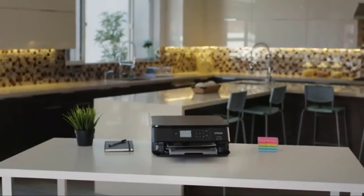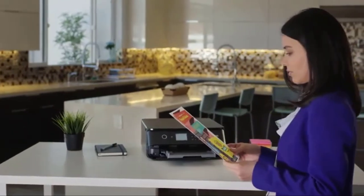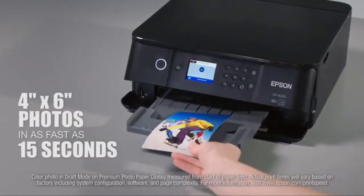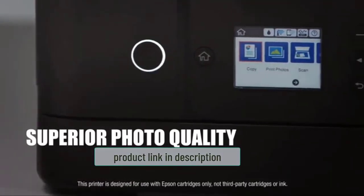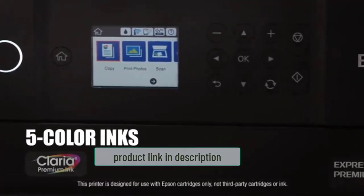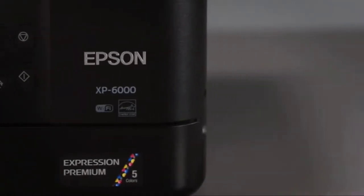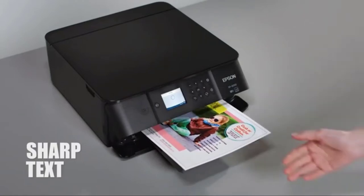Starting at number one: the Epson XP-6000 printer. If you are on a budget and still want to own the best 8x10 photo printer, the Epson XP-6000 should be on your consideration list. Besides saving you costs, the printer saves you time as it works faster to print 4x6 or 8x10 photos in less than 15 seconds. It has gained wide recognition thanks to its ability to print charming photos and produce sharp text for more appealing documents.